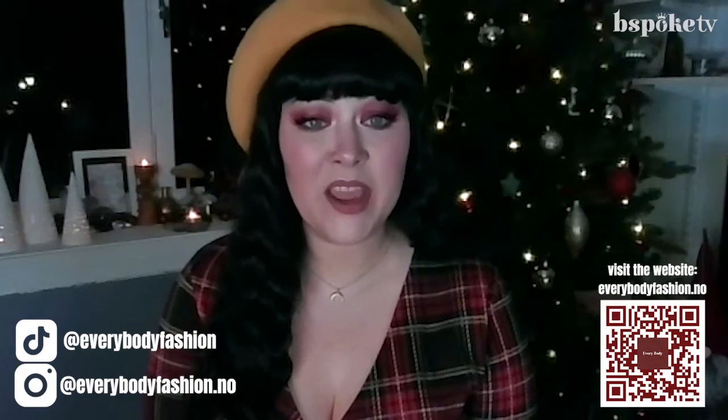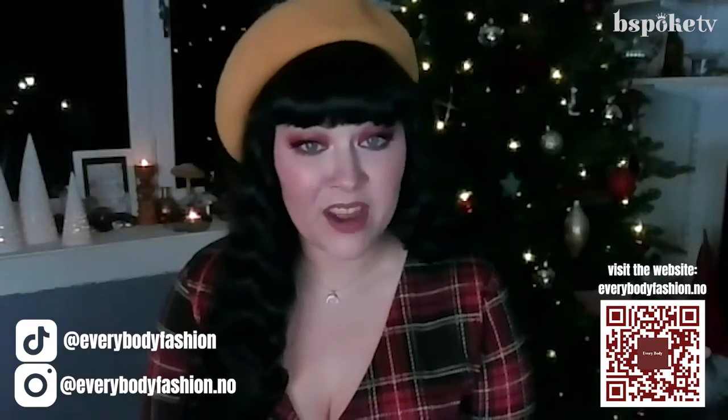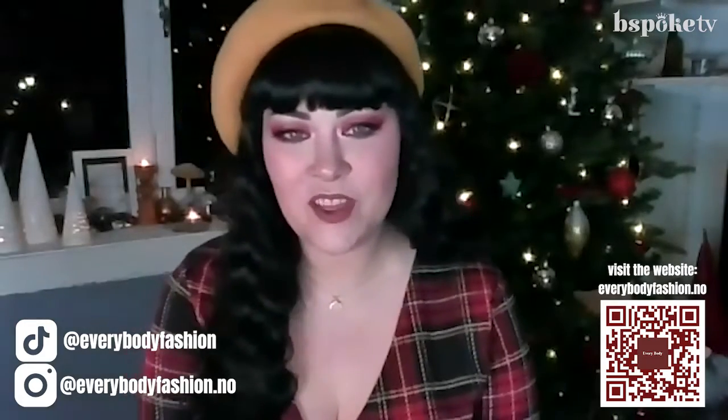Oh, I know exactly what you're talking about. So where can everyone find you? Where can we find the crowdfunding? How can we support you and follow your journey? Because I think what you're doing is so important. Our crowdfunding — you can find it in our bio on Instagram, everybodyfashion.no, also on TikTok at everybodyfashion. And you can also go to everybodyfashion.no where there is a link directly to the Kickstarter.